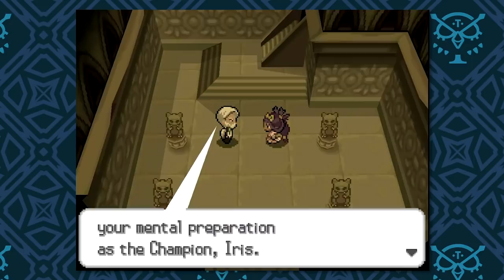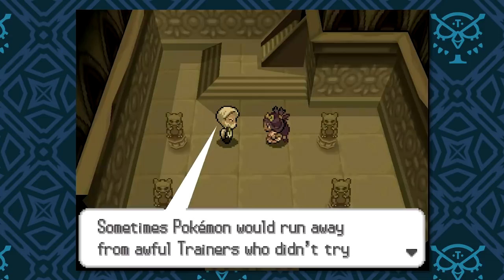In Pokemon Black and White 2, we get a little memory link with Drayden, the gym leader from Opelucid City — the old dragon gym leader called Gramps by Iris — and he refers to the fact that Pokeballs didn't exist when he was a kid, and that's totally believable. When you look at the rate of growth of technology, even in our world, it's exponential.